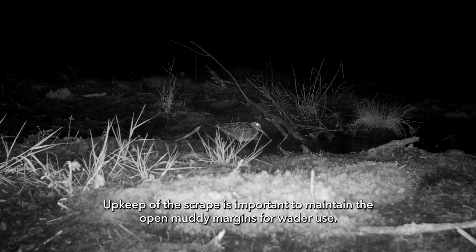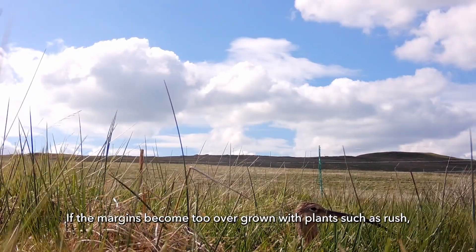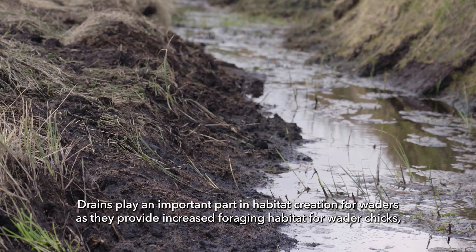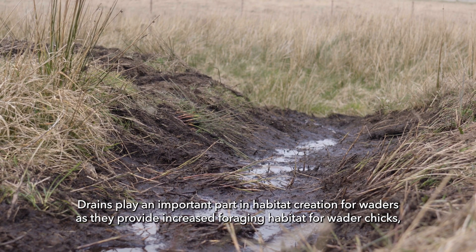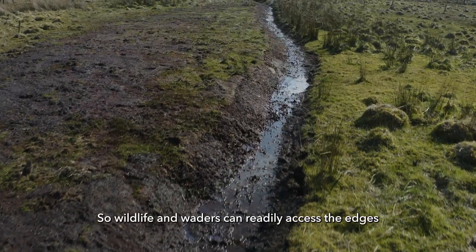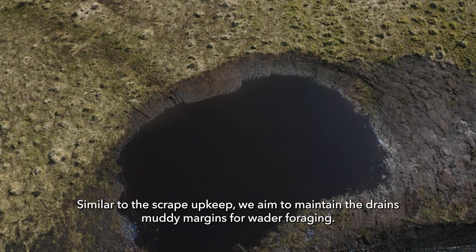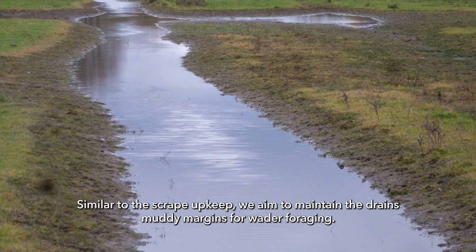Upkeep of the scrape is important to maintain the open, muddy margins for wader use. If the margins become too overgrown with plants such as rush, annual mowing or clearing out with a digger when needed might be required. Drains play an important part in habitat creation for waders — they provide increased foraging habitat for wader chicks, which prefer to forage around the invertebrate-rich margins of the drains. So wildlife and waders can readily access the edges, we aim for a 30 to 45 degree angled edge, and aim to maintain the drains' muddy margins for wader foraging.